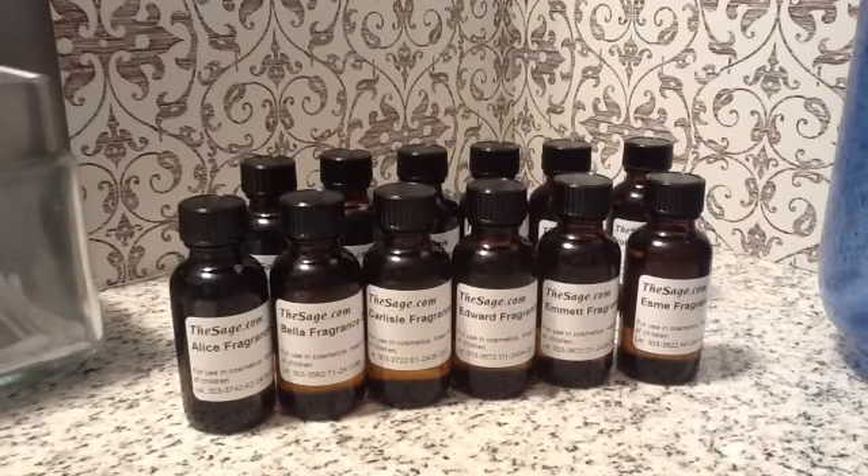Hello everyone, and welcome back to Jack B. Nimble Candle Creations. This is Paul, and I haven't made a video in just a little while, but I'm back with a new video. I just recently went to thesage.com, also referred to as MMS — I think that stands for Majestic Mountain Sage — but their website is thesage.com.